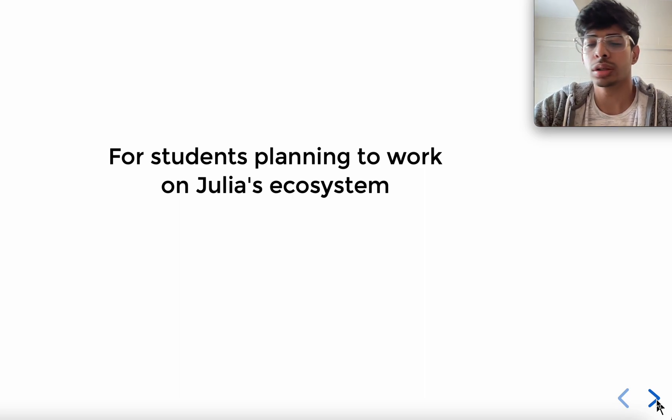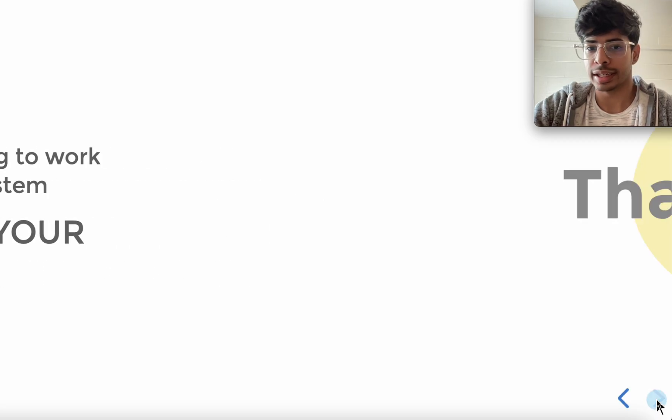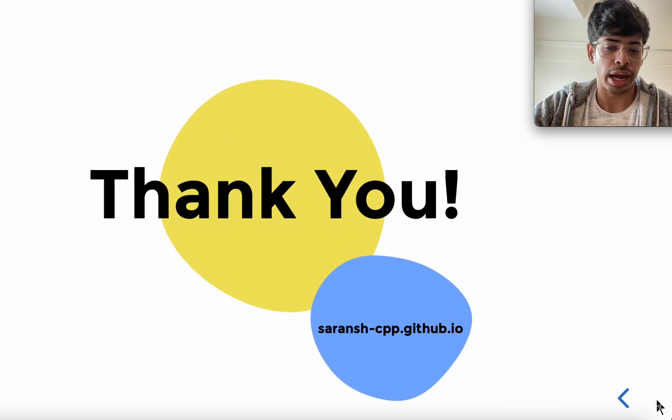This last tip isn't technically about documentation, but it's for students planning to work on Julia's ecosystem: document your own work. I worked on Flux.jl last year and I don't remember everything I did, but while planning this talk, all I did was read the blog post I wrote while working at Flux.jl, and that helped me a lot while creating these slides. Thank you — I'll be taking questions if available for lightning talks, or you can reach out to me.